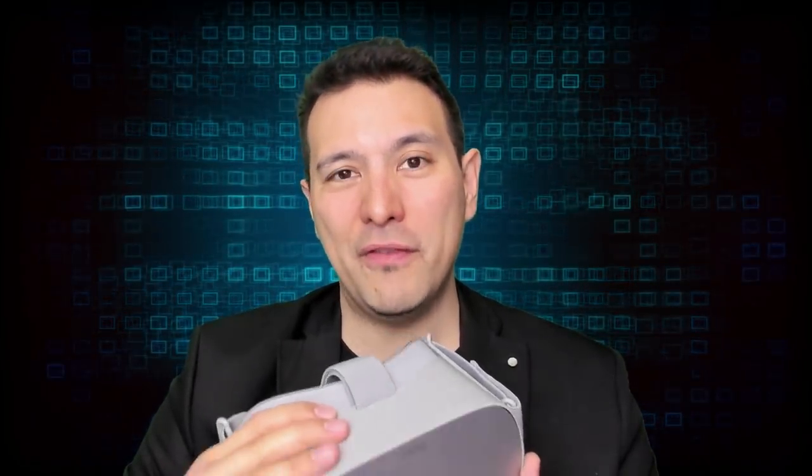Now let's talk about features this device does not have compared to more expensive high-end PC VR headsets. This headset does not have a manual IPD adjustment. IPD is your interpupillary distance — the distance between your eyes — and the average IPD is around 63 or 64 millimeters. If your IPD is in that range you won't have any problems, but if your IPD is much bigger or smaller you might run into issues.